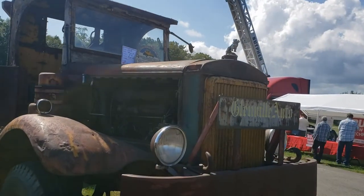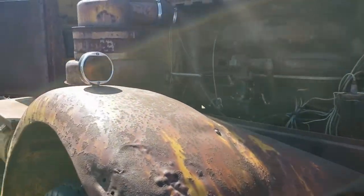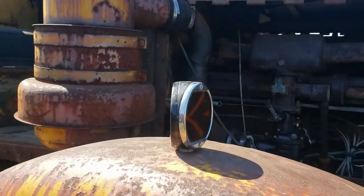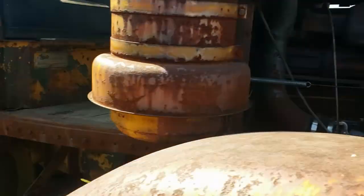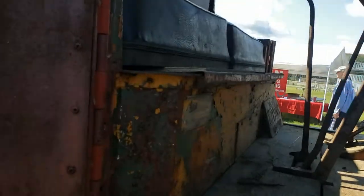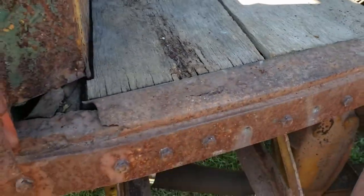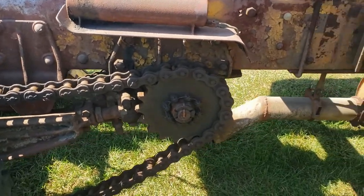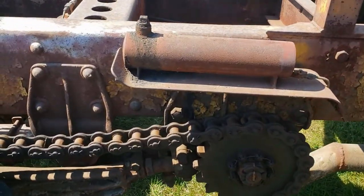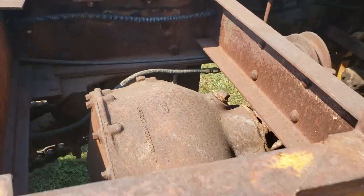We've got this neat old Mack here, 1939. It looks more or less original — it looks like some of the chrome has either been repolished or possibly is new. The engine's pretty rusty in there. It's got a wood floor, which tells you the age. The neat thing is it's got a chain drive rear end, as opposed to a differential in the middle, so the differential ends up being right here and then there are chains on both sides.